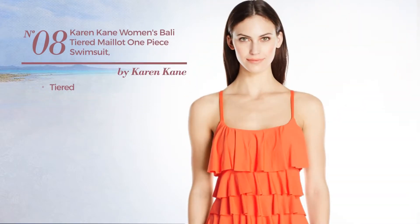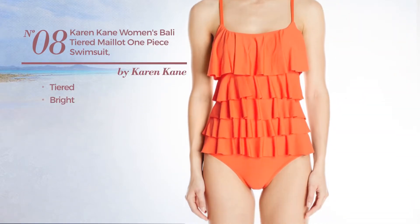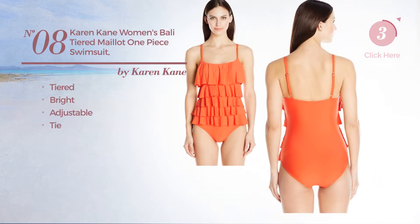Number eight: a tiered swimsuit featuring a bright design, produced with adjustable material, with a tie. Available exclusively in orange color.